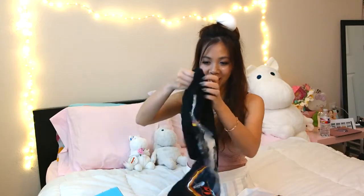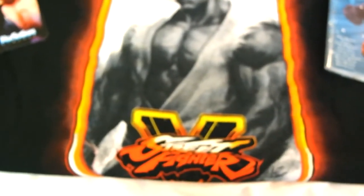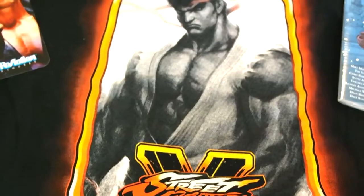Looks like there's a shirt in here, a black color t-shirt, and a Street Fighter! How cool is that? He looks really cool. I like this shirt a lot! It's so pretty. Street Fighter V — are they coming out with a new game?